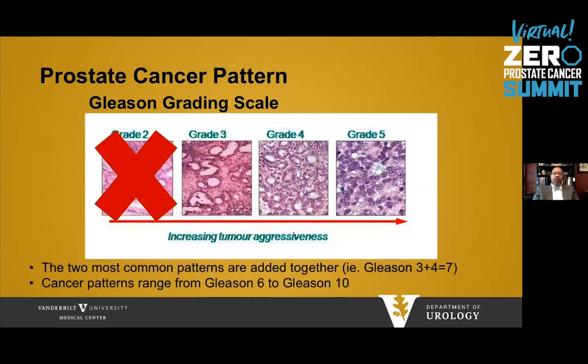Once the biopsy is performed, the tissue is sent to a pathologist and placed on a slide. They look at the aggressiveness of the tissue according to the Gleason grading scale. As tumor aggressiveness increases, the grade goes from three to four to five. The pathologist takes the two most common patterns and adds them together to give the Gleason sum. For example, if the majority of cancer is grade three with a small amount of four, then the Gleason grade is 3+4=7. Patterns range from a Gleason number of six to ten.